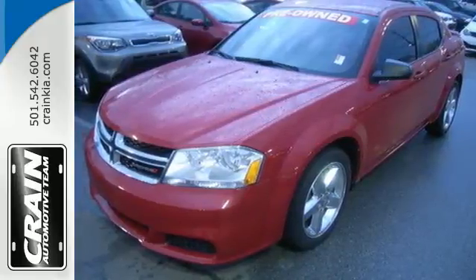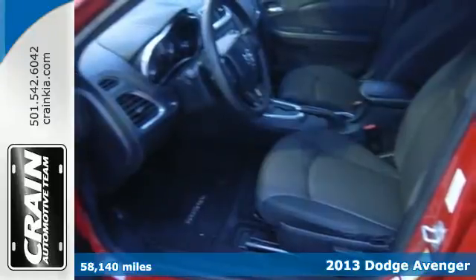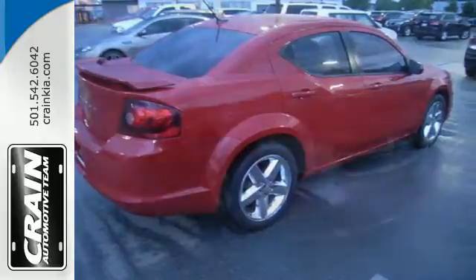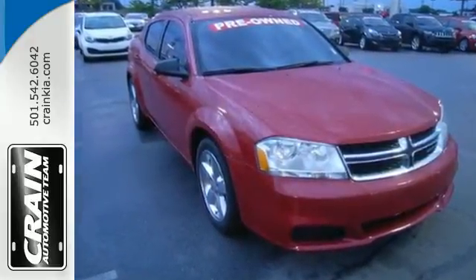It's a 2013 Dodge Avenger. You'll always stand out with this midsize sedan's unmistakable details — from its flashy exterior to an inside complete with all the modern conveniences you want. We'll always have you covered.